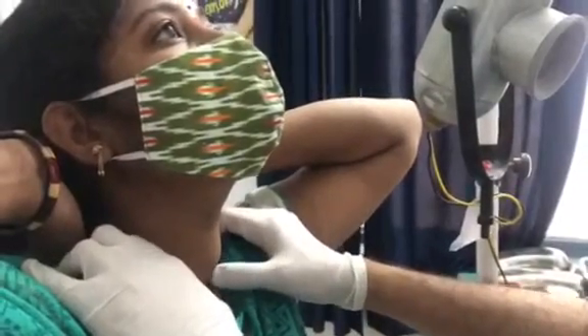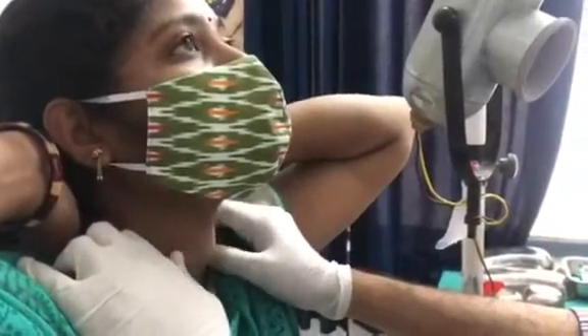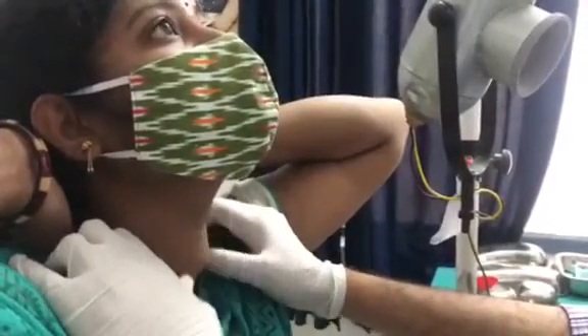When swallowing, the swelling is moving up with deglutition, which is the hallmark sign of thyroid swelling.